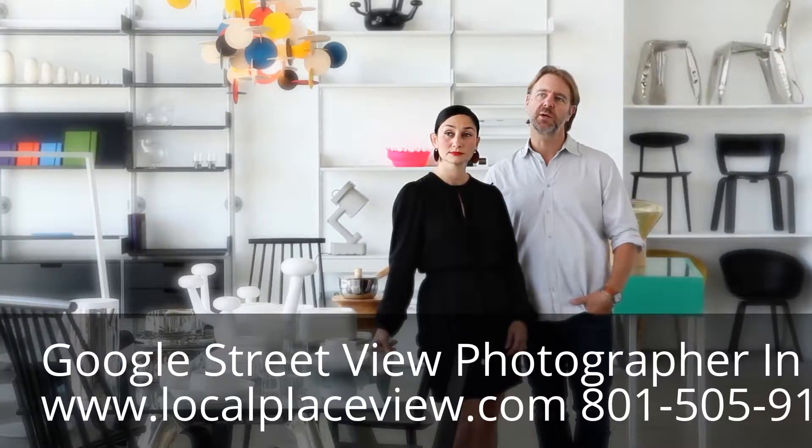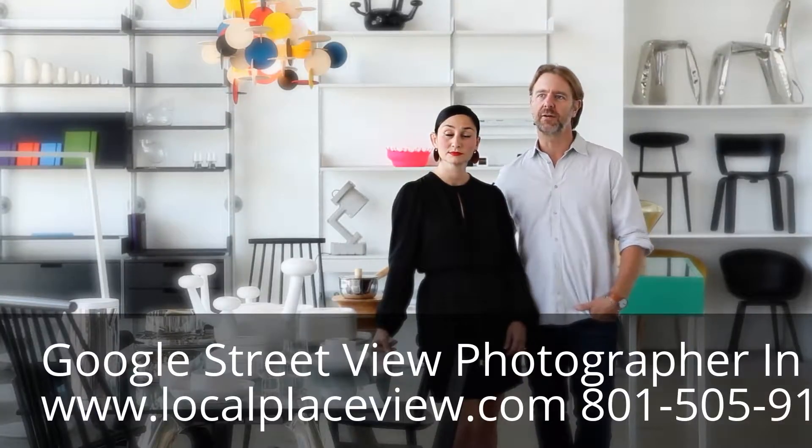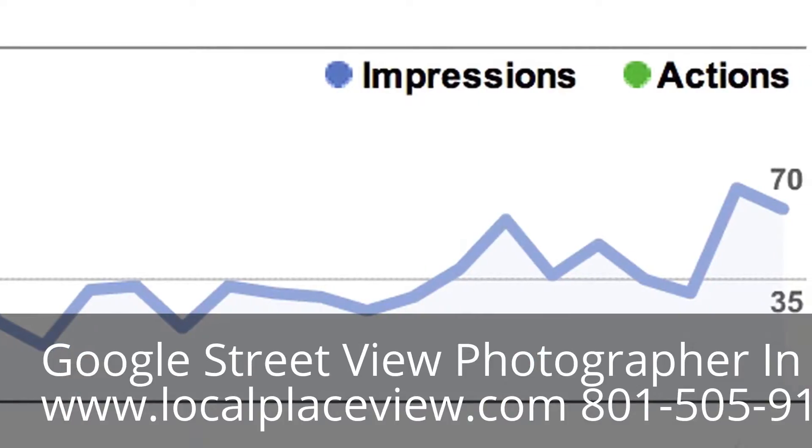You have panoramic photos when all the other stores around you have static photographs — you stand out. We've seen a clear 20 to 25 percent jump in direct impressions as a result of local searches.